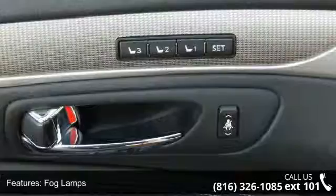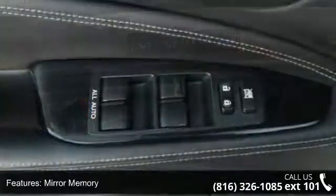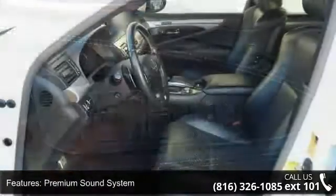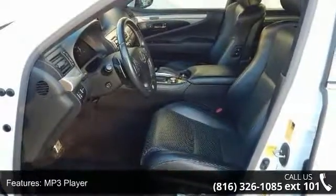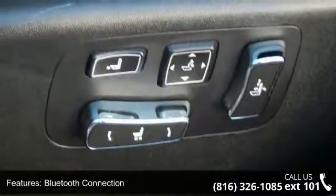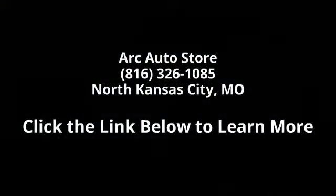Don't let this vehicle get away, call or click to schedule a test drive today. We'll see you next time.